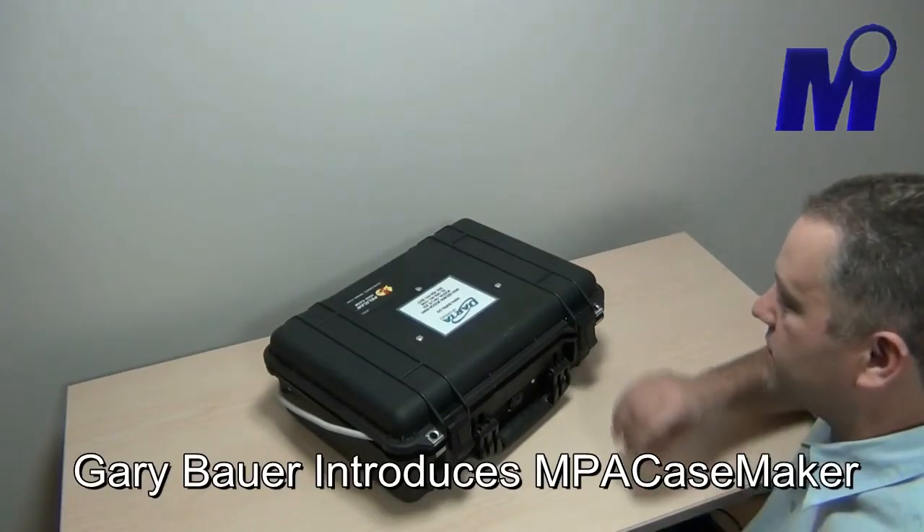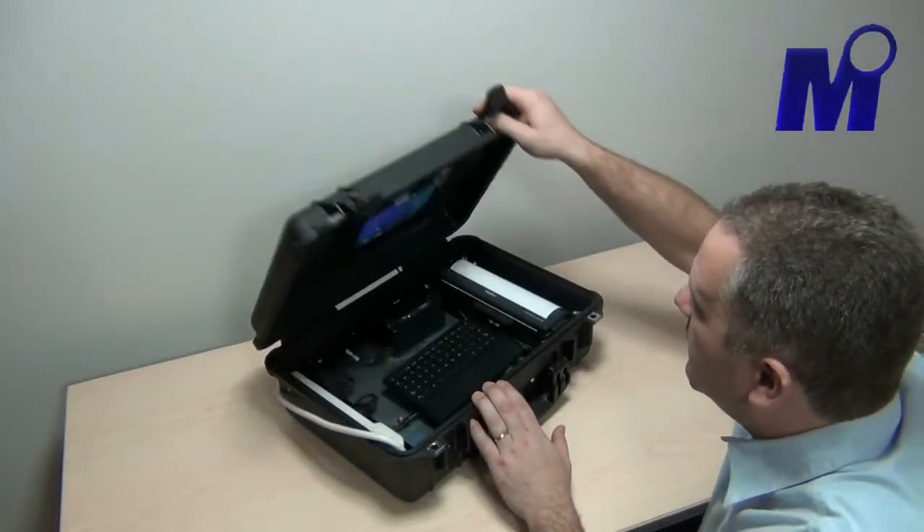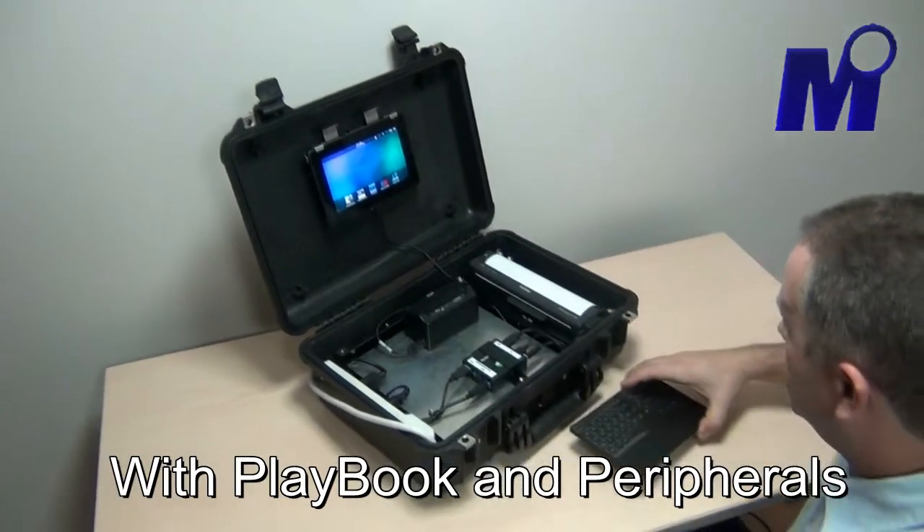Hi, I'm Gary Bauer from Mobile Innovations. What we've got here is a Pelican Case 1500, and in it we've got all of the hardware that we put into our BlackBerry Playbook Police Cruiser.